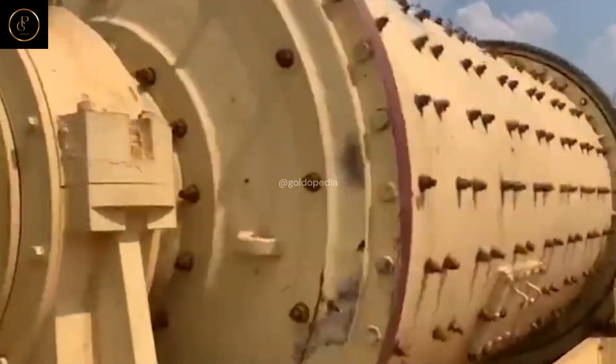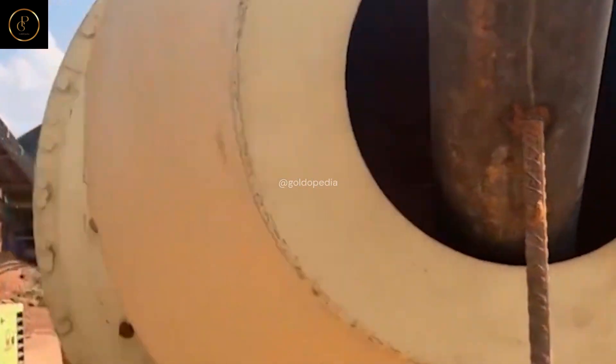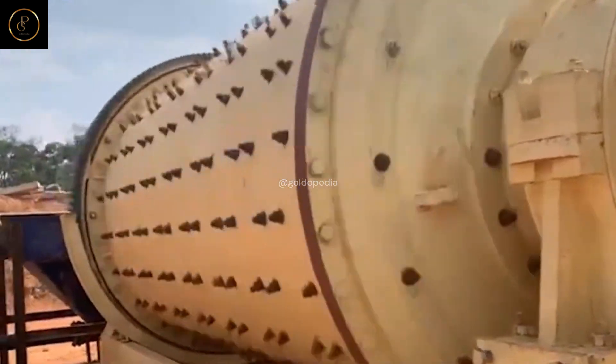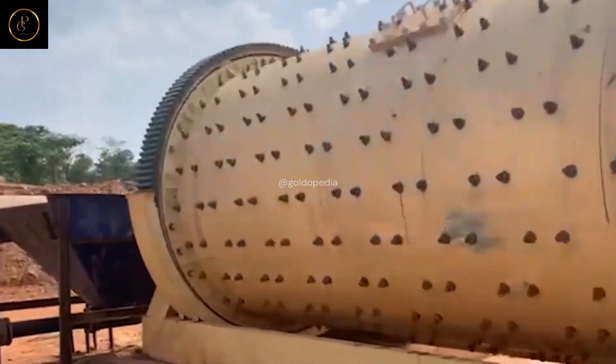Grinding: enter the world of grinding mills, where ore is pulverized into a fine powder through the relentless force of rotating drums and grinding media. Marvel at the ingenuity of these machines as they transform raw ore into a substance ready for extraction.